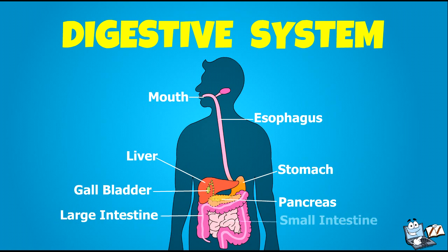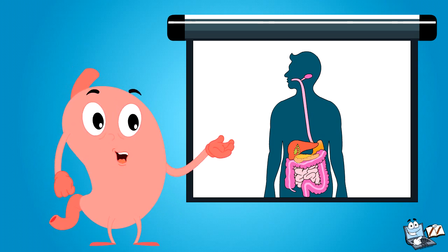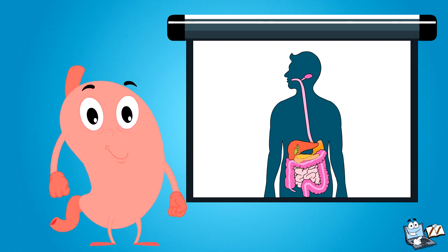Look here — this is the diagram of the digestive system: mouth, esophagus, liver, gallbladder, stomach, pancreas, large intestine, small intestine, and rectum. Together they make up your digestive system.